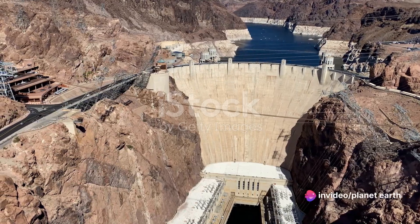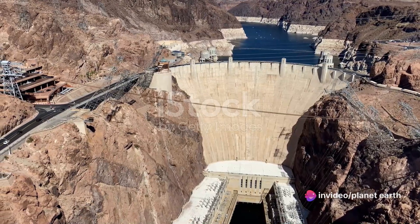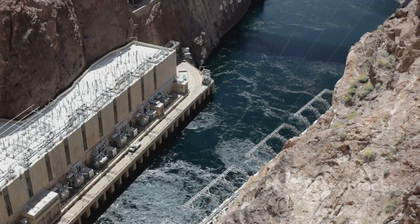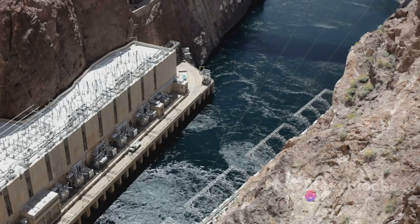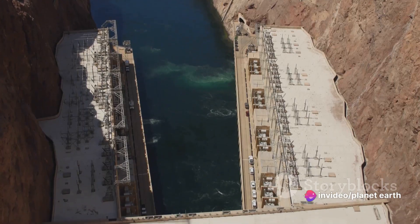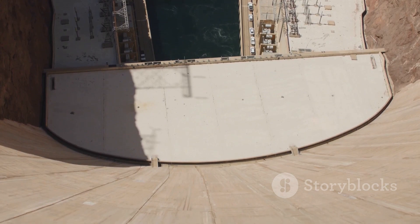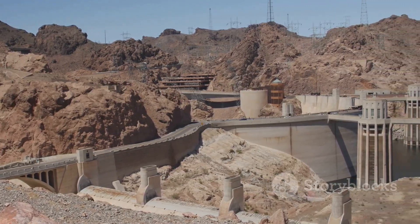The Hoover Dam holds back an astonishing 9.2 trillion gallons of water in Lake Mead, its reservoir. This vast body of water not only quenches the thirst of the arid southwest but also helps regulate water flow, preventing floods downstream and ensuring a steady supply for irrigation and municipal use. From desert cities like Las Vegas, Los Angeles, and Phoenix to sprawling agricultural fields, the dam's life-giving waters touch countless lives every day.